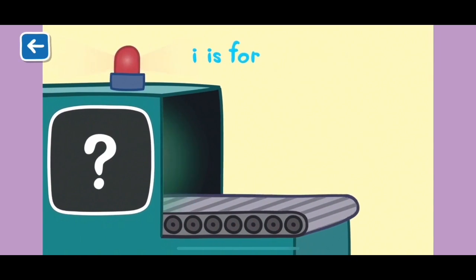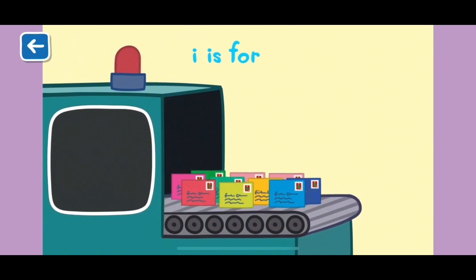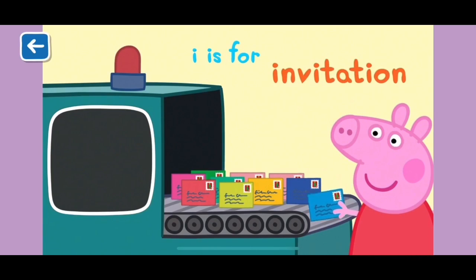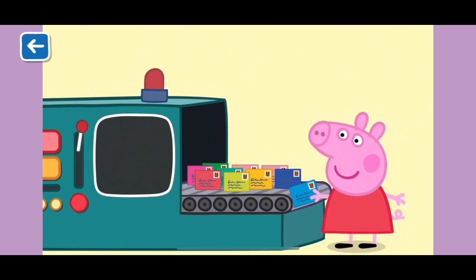I is for invitation. Peppa gets lots of invitations to birthday parties. Well done for naming all of the words beginning with I.